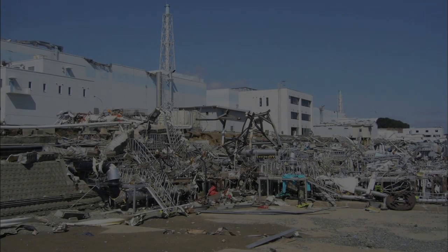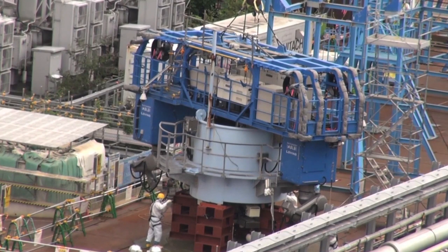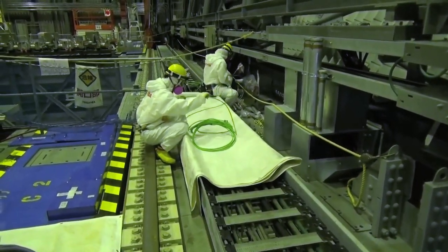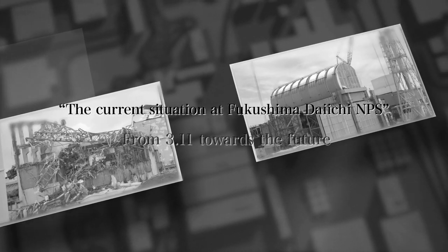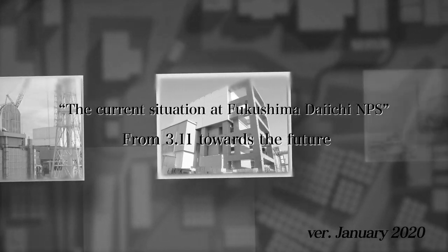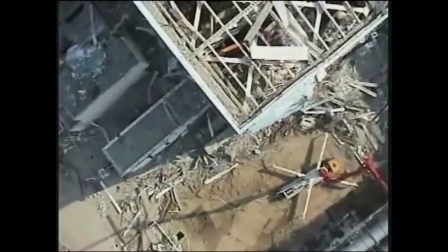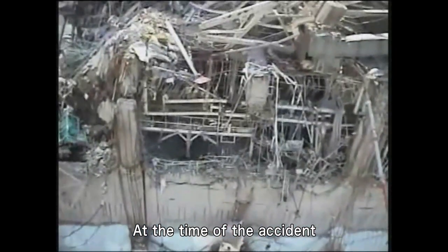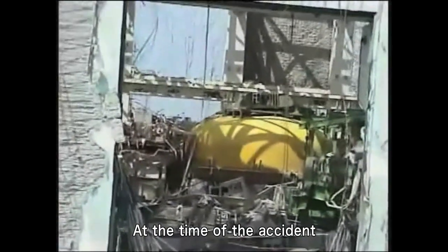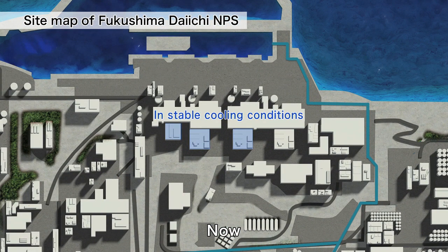On March 11th, 2011, a severe accident occurred at the Fukushima Daiichi Nuclear Power Station. With the support of numerous partners, we are steadily moving forward with the decommissioning process. We would like to show you what the power station looks like now compared to when the accident occurred. When all power was lost in units one through three, the reactors could no longer be cooled and the fuel melted. This caused the generation of a large amount of hydrogen, which ultimately resulted in hydrogen explosions in units one, three, and four, which was connected to unit three. Currently, all units have been brought under control and are being stably cooled.